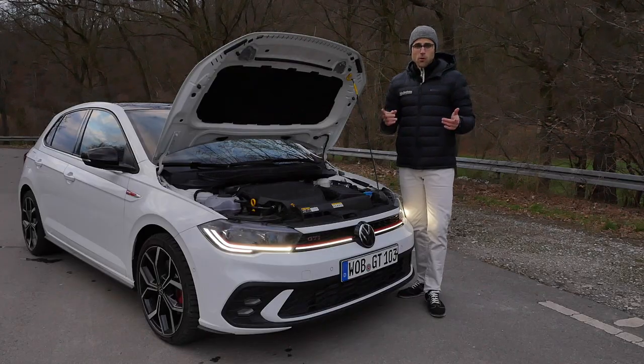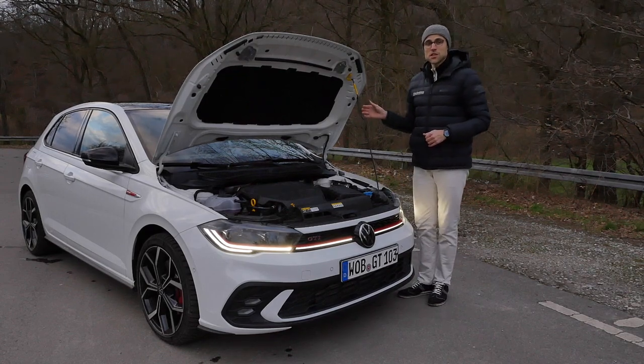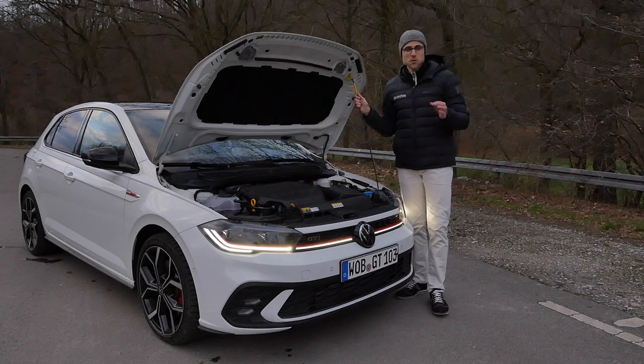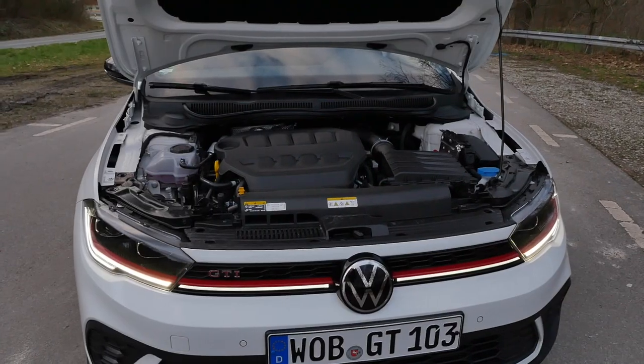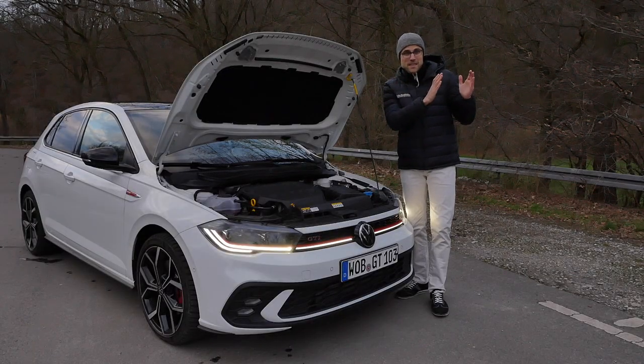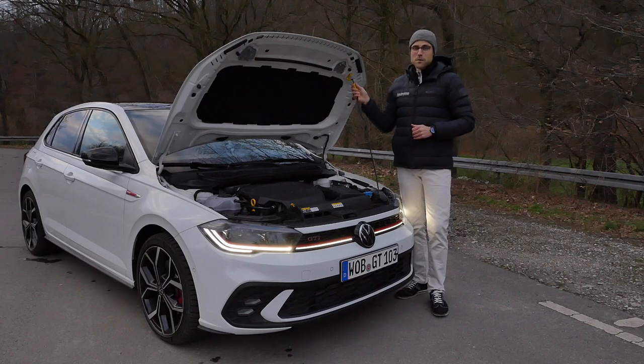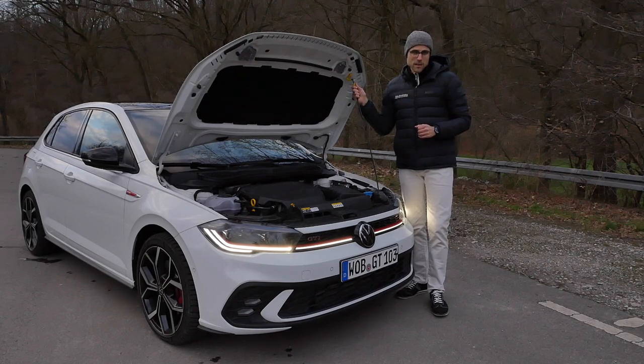Whereas the normal Polo only gets the three-cylinder one-liter engine, here the GTI exclusively gets the two-liter four-cylinder, now with 207 horsepower, seven horsepower more than before. And acceleration, the vehicle goes from 6.7 to 6.5 seconds. Only available with the seven-speed dual-clutch transmission.